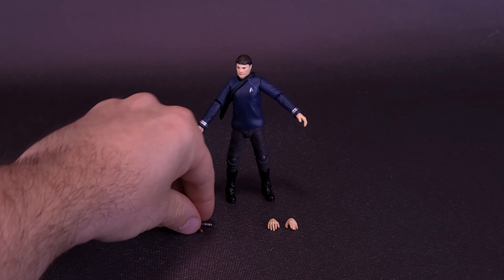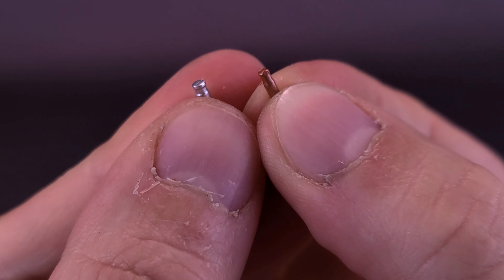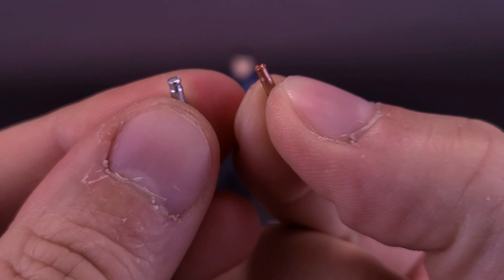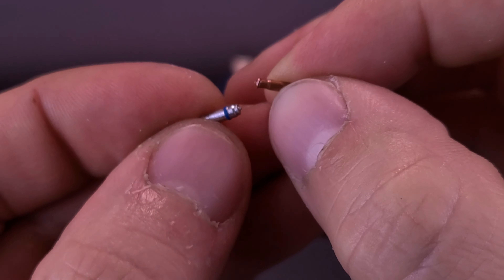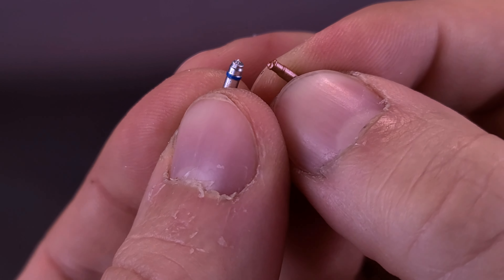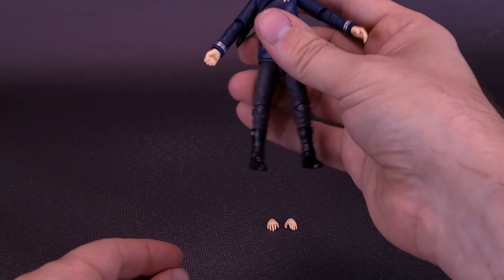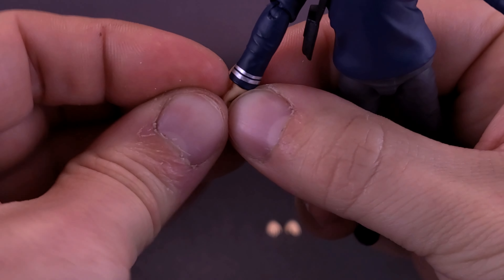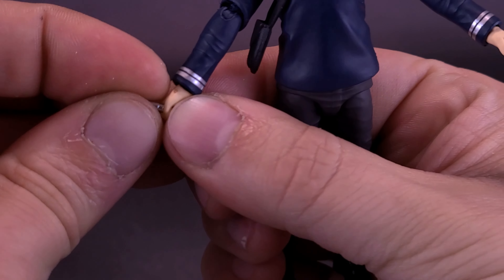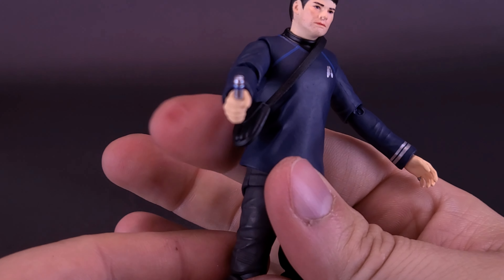One thing that will be easy to lose — the figure comes included with what online they list as medical bottles, though I thought they were hypo sprays myself. You get a silver one and a copper-colored one. They're very, very small — almost next to impossible to show just because of how tiny they are. I've already taken the liberty of swapping out the hand that's good for holding these, though even then you have to put some serious pressure in there for him to properly hold the hypo spray.